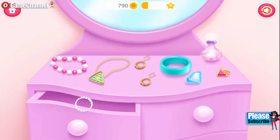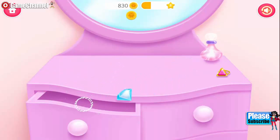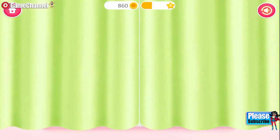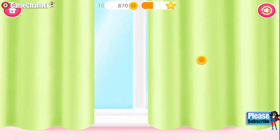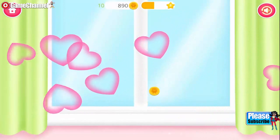Now put all jewelry into the drawer! Draw the curtains! Good job! Collect your flying hearts!